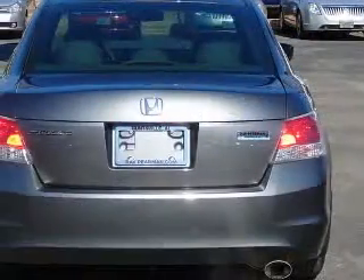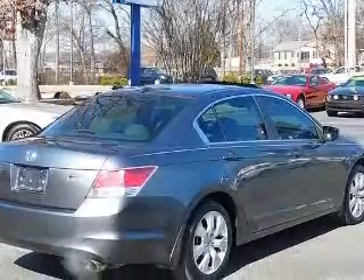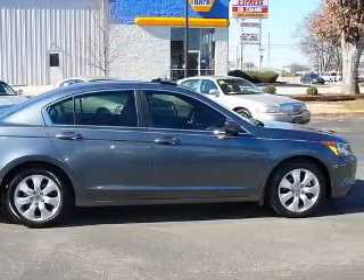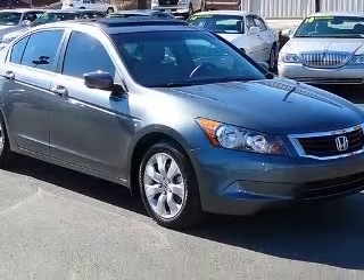Four-wheel ABS brakes, eight-way power adjustable driver's seat, air conditioning with dual-zone climate control, audio controls on steering wheel, climate-controlled driver and passenger heated cushion, driver heated seatback, compass, cruise control, daytime running lights.